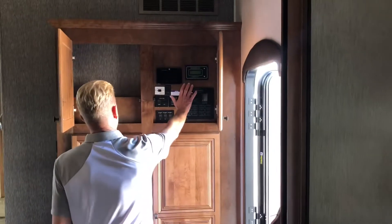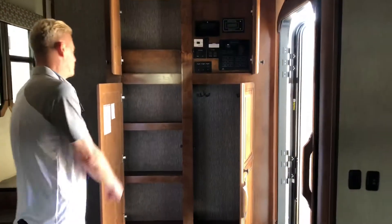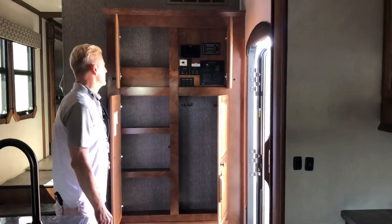Storage up, command center on the right, all push button on your glass front. Hang-up closets for the coats — nice stuff. Actually some room for the shoes, so you don't have to drag the dirt into the house.